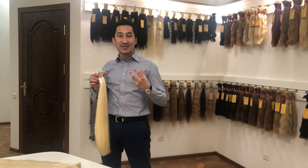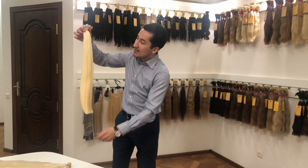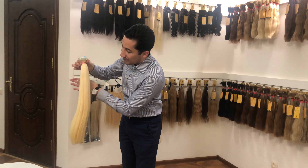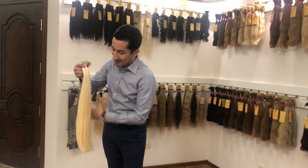Change number two is the visual side of the hair. You can see it's beautiful, it's straight, and it's just flowing beautifully.